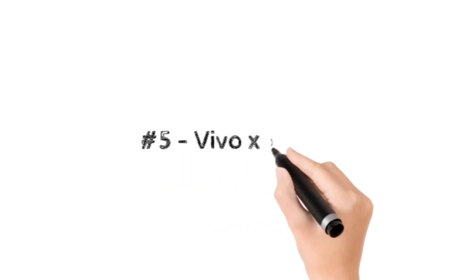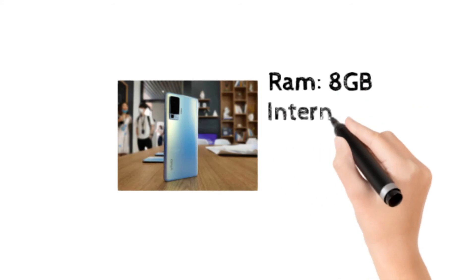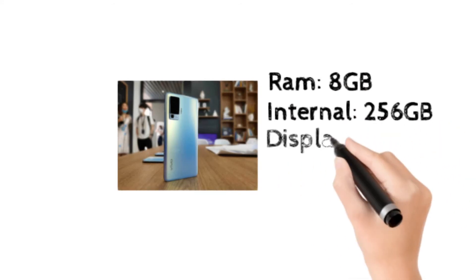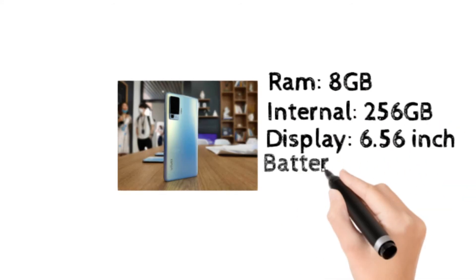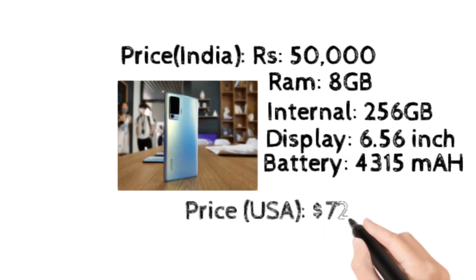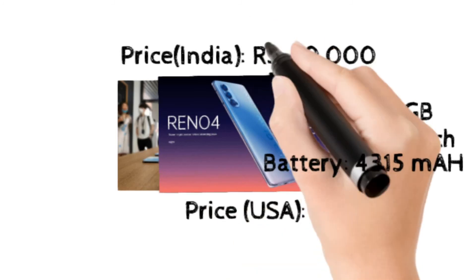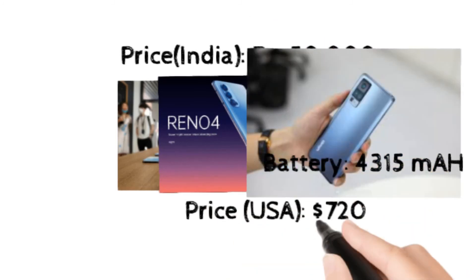At number 5, Vivo X50 Pro. It has 8GB RAM and 256GB internal storage, a 6.56 inch display, and a 4315 mAh battery. It costs 50,000 rupees in India and $720 in the USA.